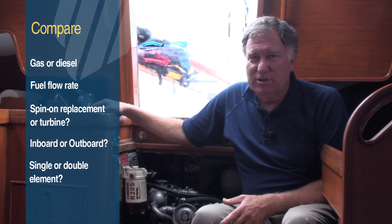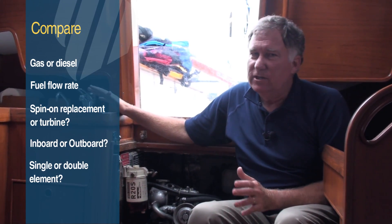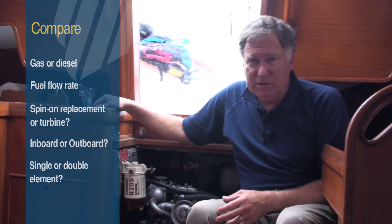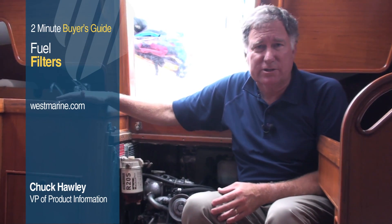For any engine to give you the best possible service, you've got to give it clean air, clean lubrication oil, and clean fuel. You can find just the filter to give you clean fuel at any one of the over 300 West Marine stores across the country, or from westmarine.com.